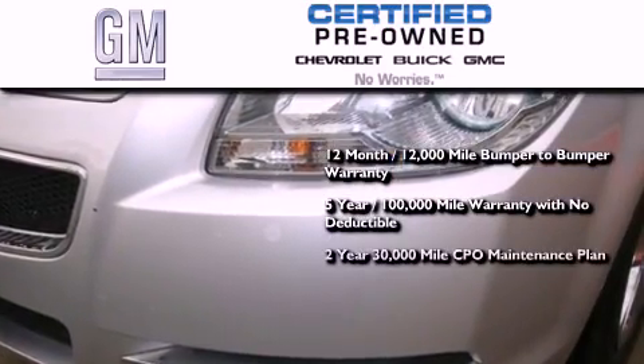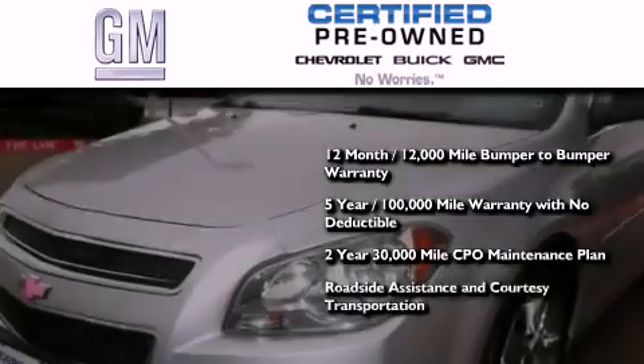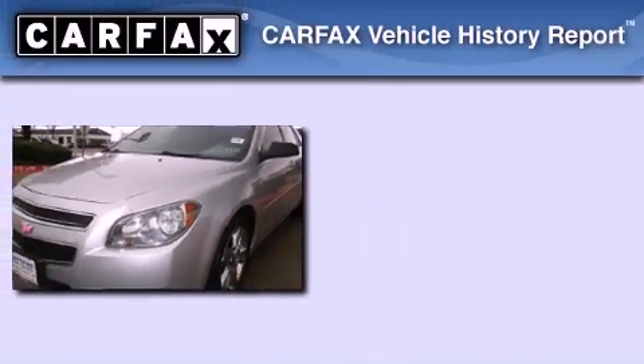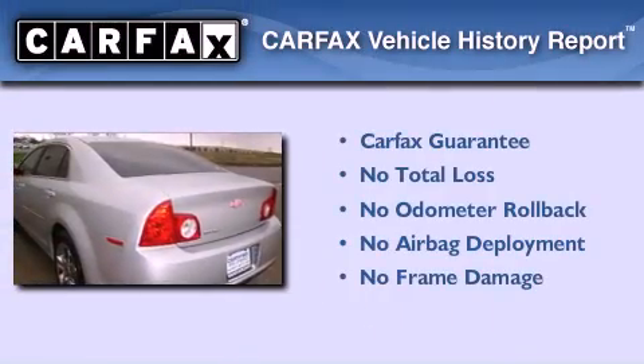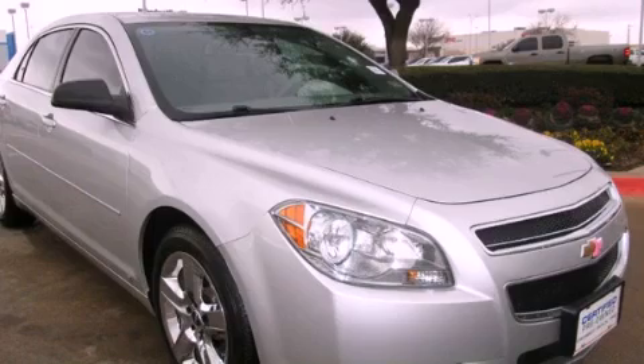A 2-year, 30,000-mile standard CPO maintenance plan, plus roadside assistance and courtesy transportation. Not to mention that this Chevrolet qualifies for the Carfax buyback guarantee. Stop by today and test drive this vehicle for yourself.